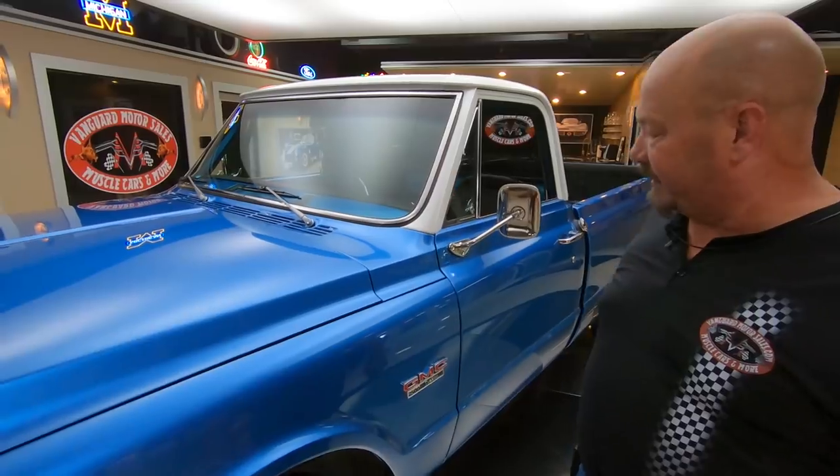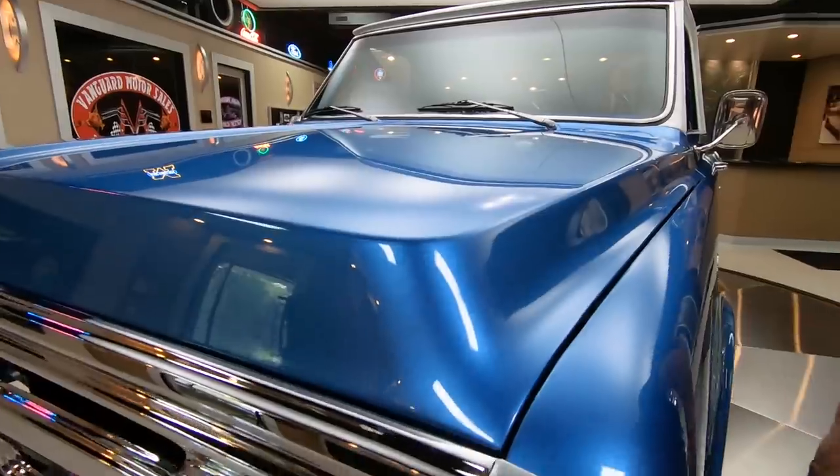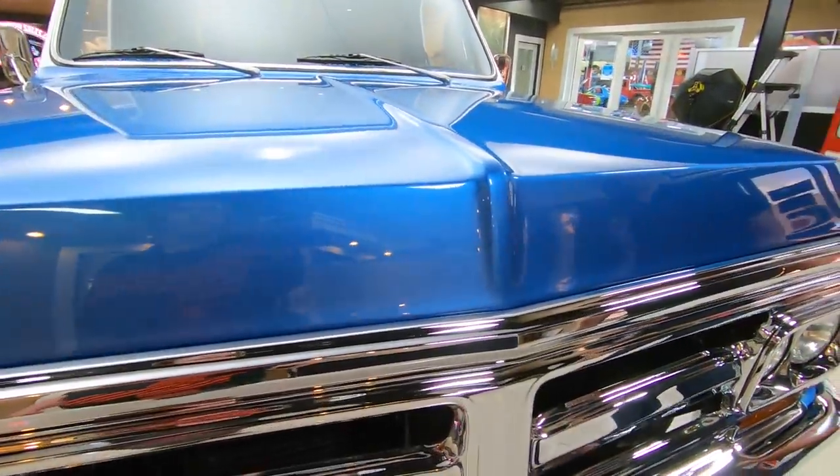It's got a later model 350 under the hood, automatic transmission, and one beautiful paint job. There is about at least two different colors of metallic in there, just sparkling.